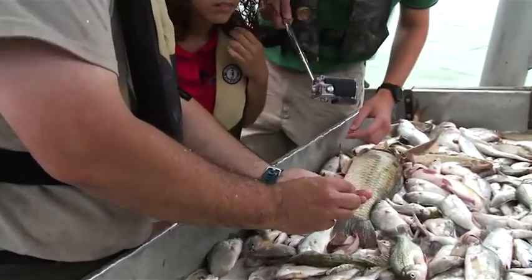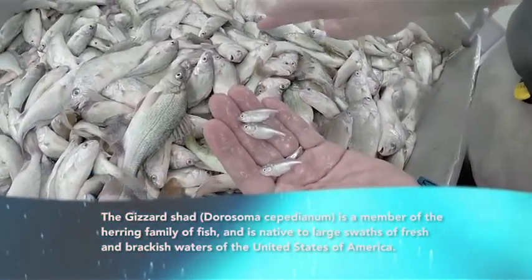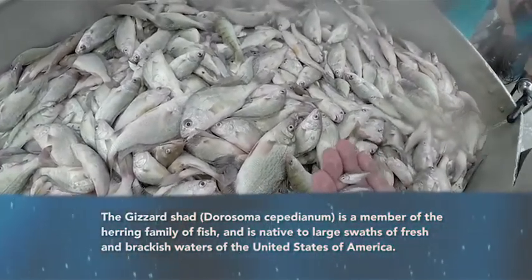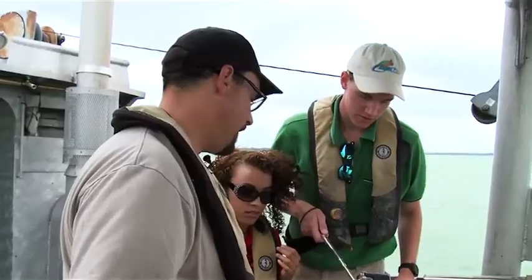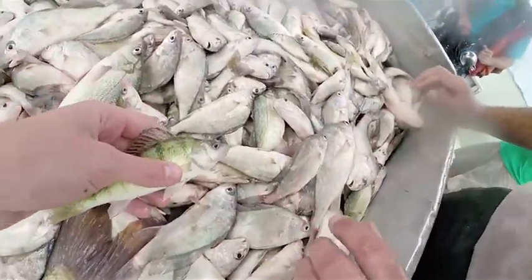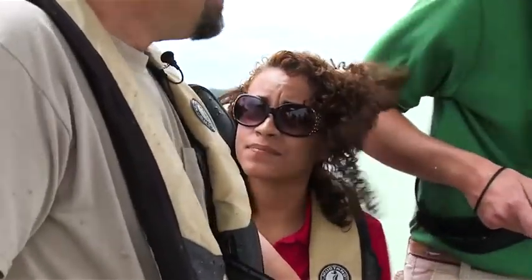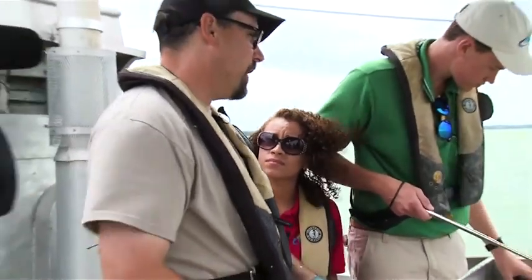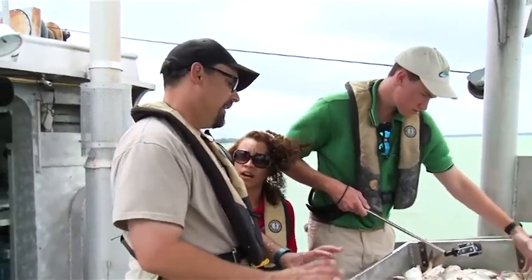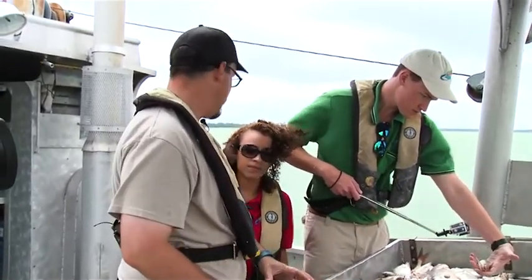These are gizzard shad — excellent forage fish. The walleye love to eat these, and the perch will even eat them when they're small. This is a lot of what feeds this lake in terms of producing the large fish. This is what we do to determine how many fish are produced each year, how many fish are born. This is our way of monitoring the health of the fish populations and to set our harvest limits.